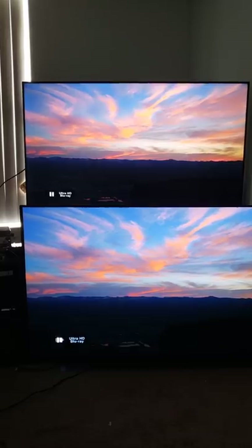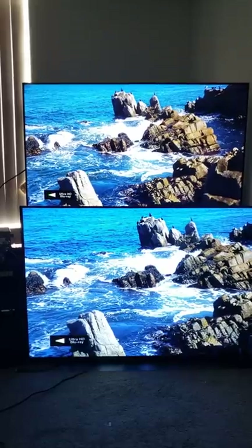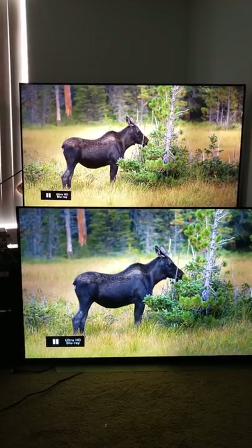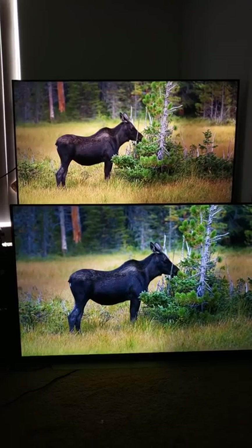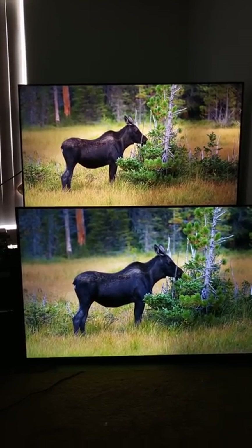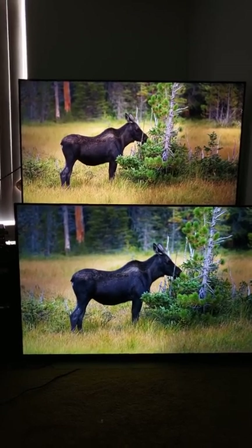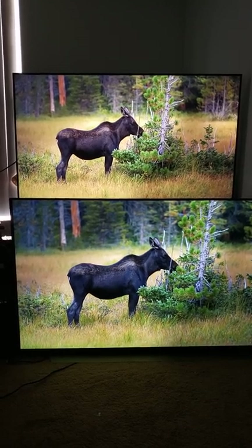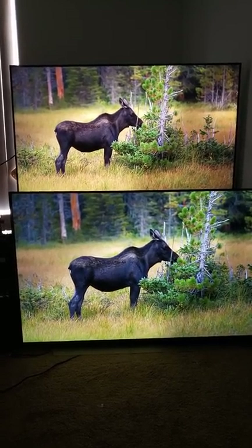Scene after scene after scene, I'm just blown away — I still haven't even done this test yet, and seeing it is very telling. Both have slightly more shadow detail than what you're seeing here; I can't derive more information from the shadows because it's not HDR. But you can see the color differences are disparately different.